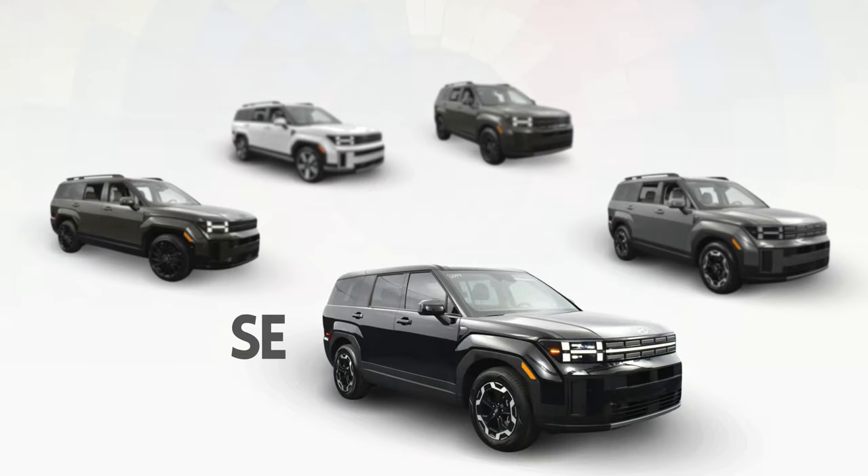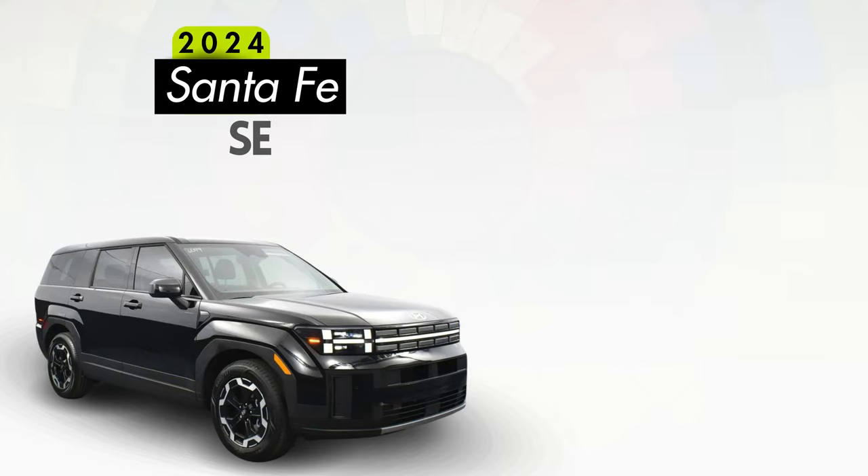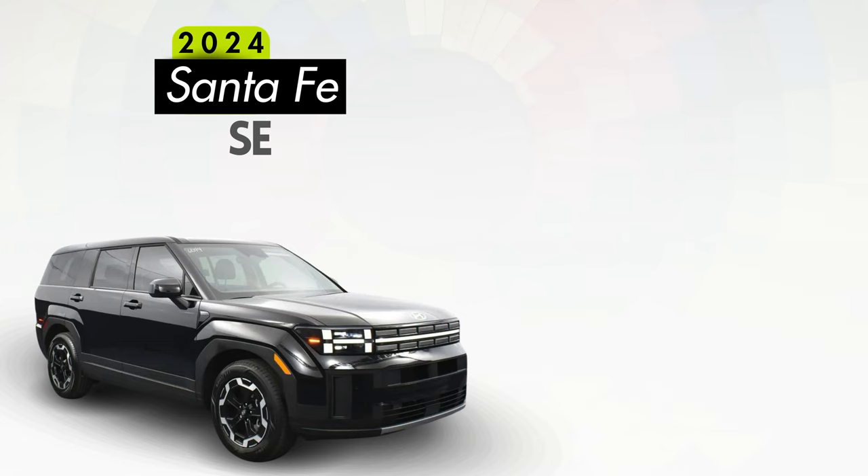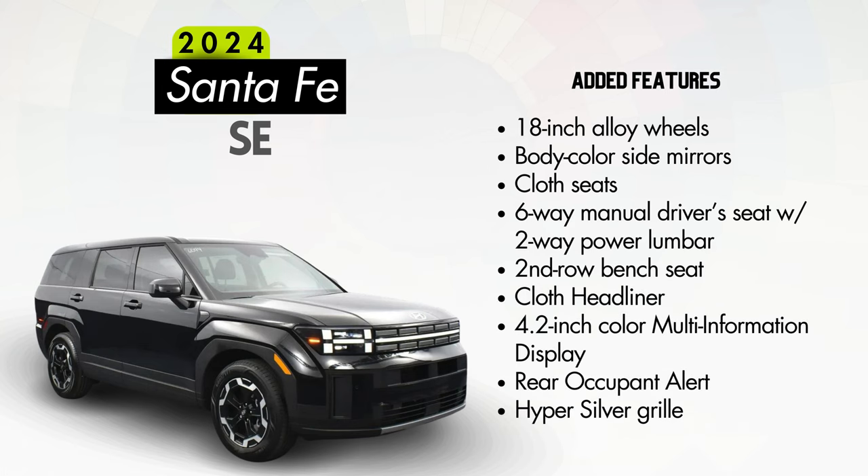We'll start with the base SE trim. There's no hybrid variant available here. For all-wheel drive with the standard engine, we'll start at $35,750. In addition to the standard features, the SE will include 18-inch alloy wheels, body color side mirrors, cloth seating, a six-way manual driver's seat with two-way power lumbar, a second-row bench seat, a cloth headliner, a 4.2-inch color multi-information display in the gauge cluster, rear occupant alert, and a hyper-silver front grille.